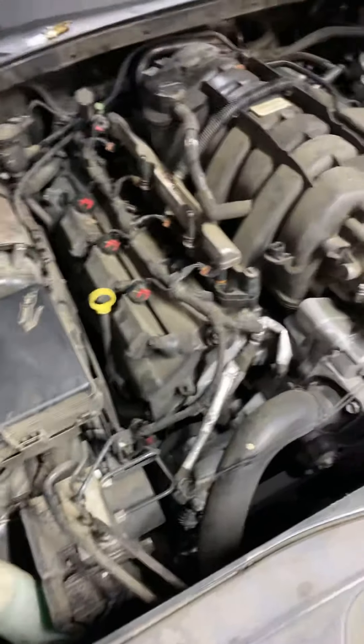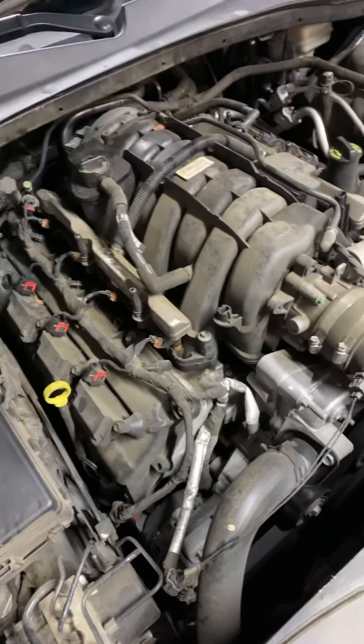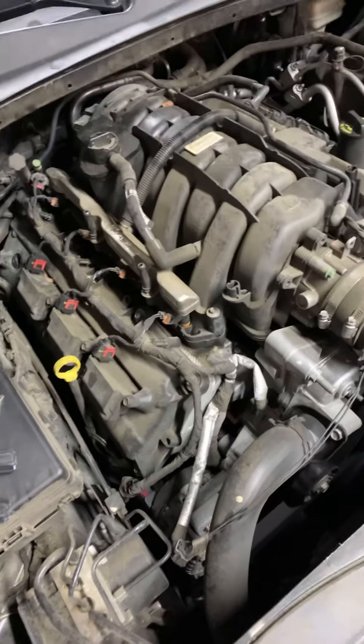This car has 16 spark plugs — 2 per cylinder. Have a look, and if you have any problem, thank you for watching the video.